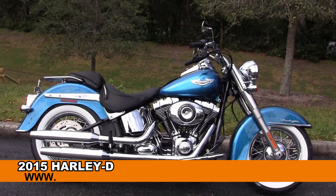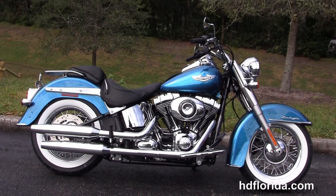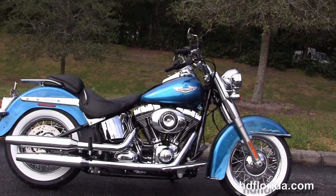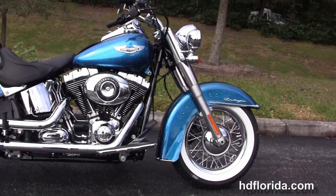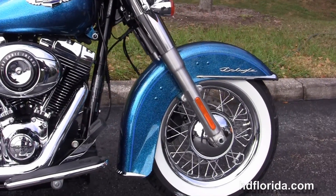Welcome everyone to the world-famous Harley-Davidson of New Port Richey. Today I've got for you this eye-popping brand new 2015 Softail Deluxe. This Deluxe starts out in front with the factory upgraded chrome smooth wheels, and wrapped around that we've got those stunning white wall tires.